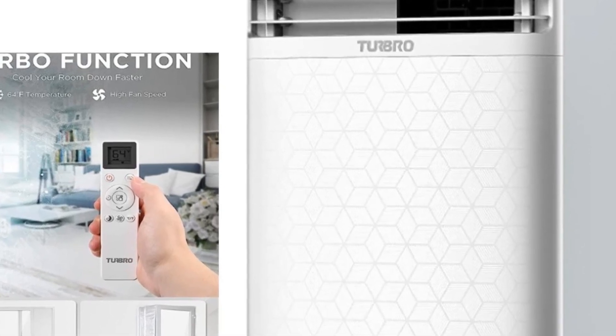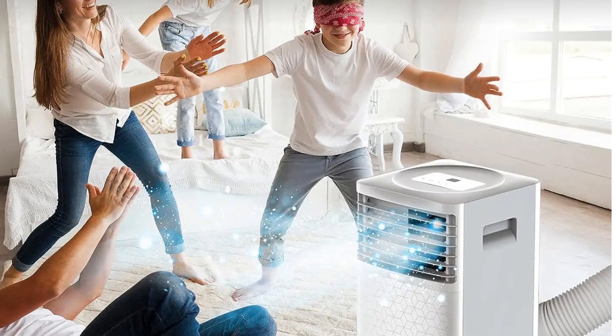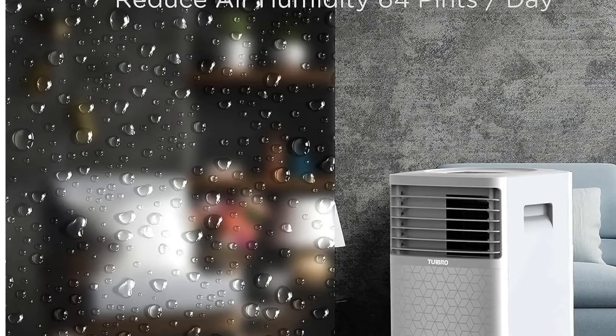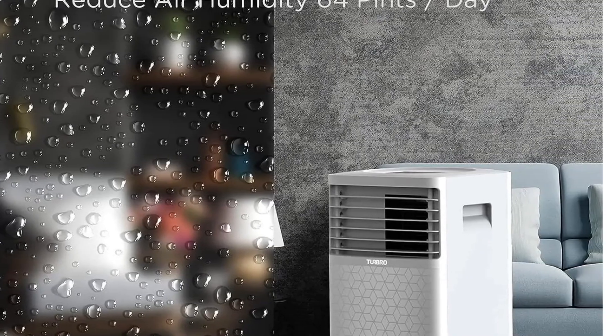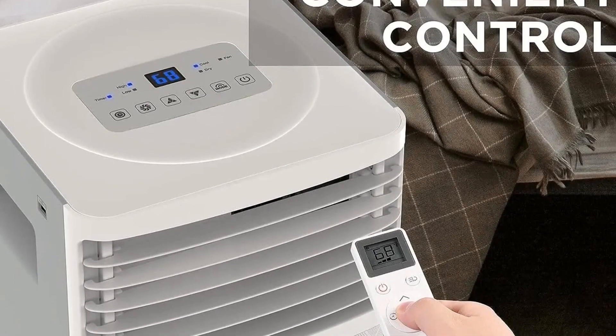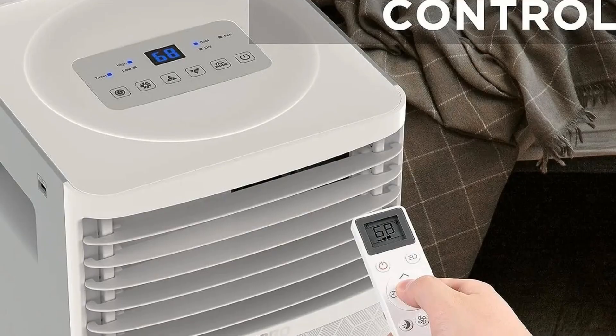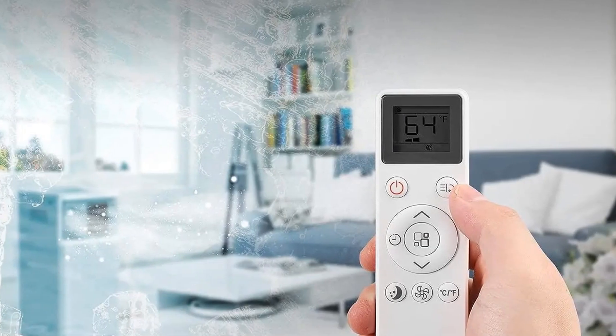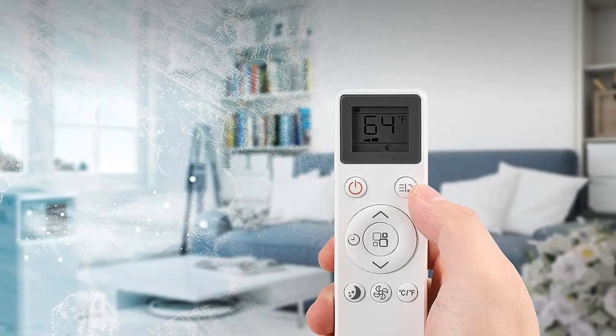This portable air conditioner is not just about cooling — it also tackles moisture and humidity, removing up to 63.8 pints per day. Additionally, it functions as a fan with two speed modes, offering a draft of fresh air. The unit is a cost-effective alternative to central air, and its 24-hour timer allows for personalized efficiency. Easy installation, simple controls, and a remote with a built-in temperature sensor enhance user convenience.